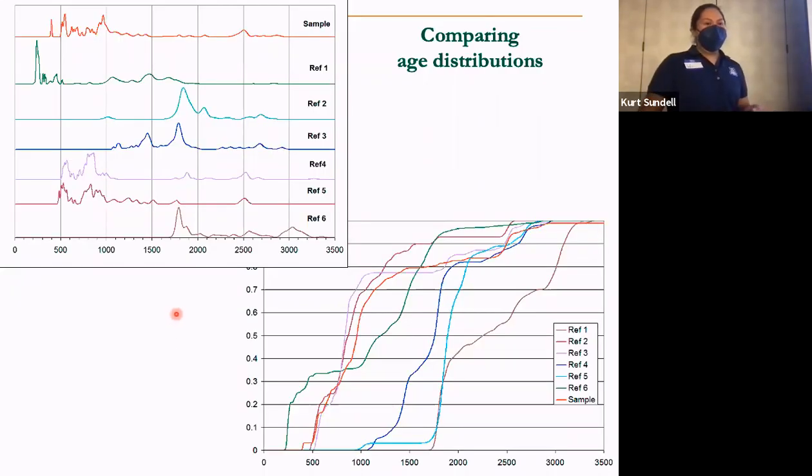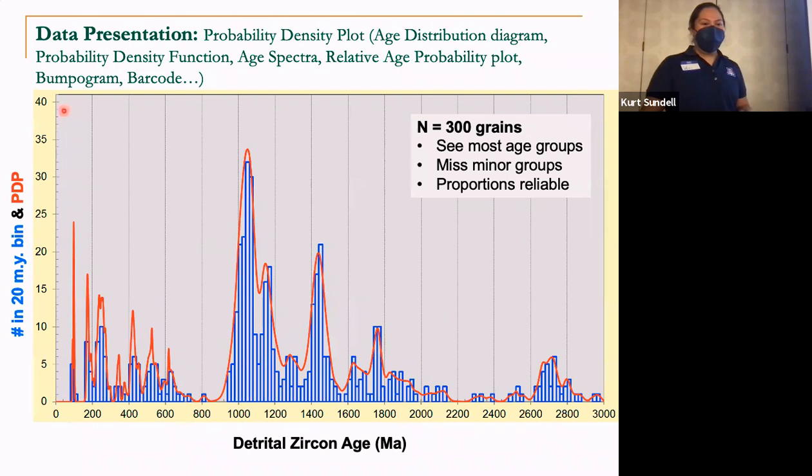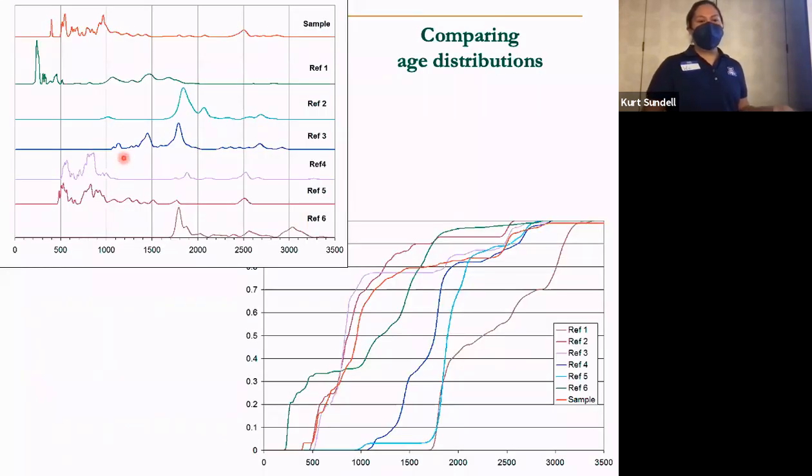Another way to look at certain datasets is to normalize samples against each other. You're plotting probability density plots but keeping a baseline of having the same area under the curve for each sample you want to show. This helps with overall comparisons against each other — you can quickly see how related some samples look to each other based on the overall profiles of the ages represented. Whereas with the previous slide, you have more flexibility to adjust the y-axis to look at the individual number of grains, here everything is set to a certain baseline in a normalized distribution.